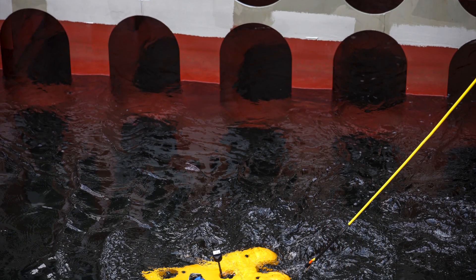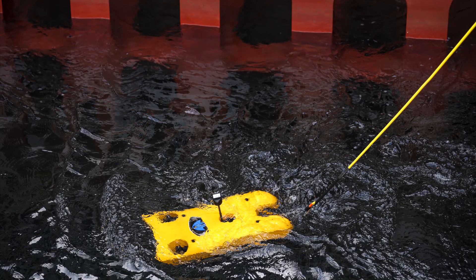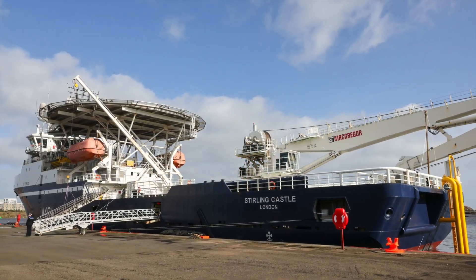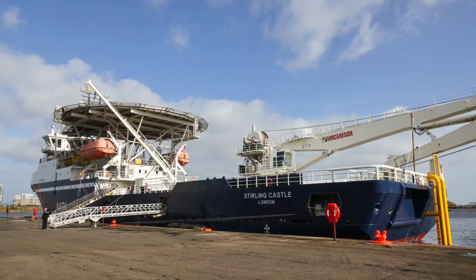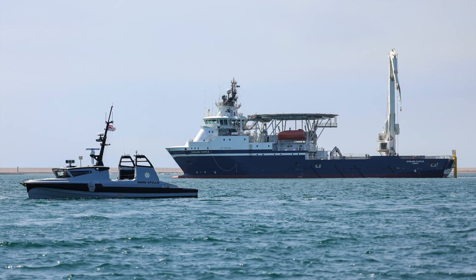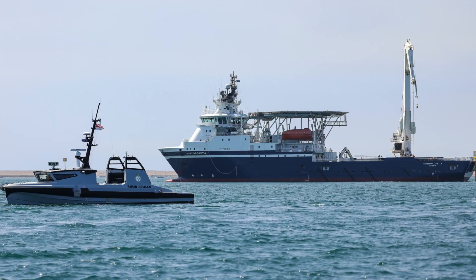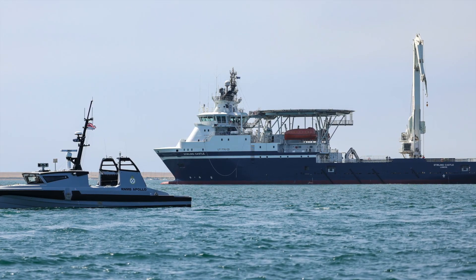RFA Proteus isn't just there to work — she's there to experiment. She's a platform for trialling new seabed sensors, uncrewed vehicles, and other advanced technologies. She's also the first of two ships in the UK's Multi-Role Ocean Surveillance programme. A second conversion, RFA Sterling Castle, will focus on autonomous mine hunting, showing how quickly the Royal Navy is adapting uncrewed systems for multiple roles. By using adaptable commercial ships, the Royal Navy can stay agile, updating and upgrading capabilities without waiting years for a new class of warship to be designed and built.